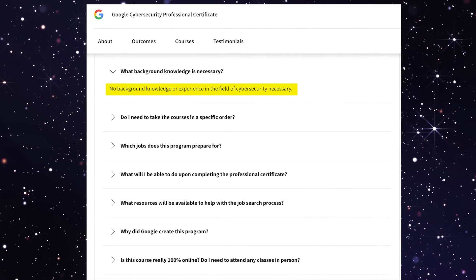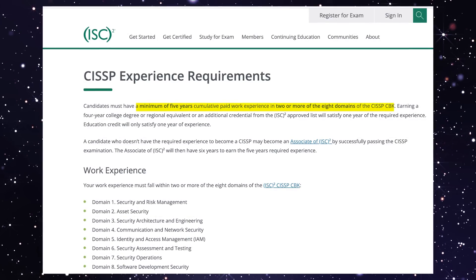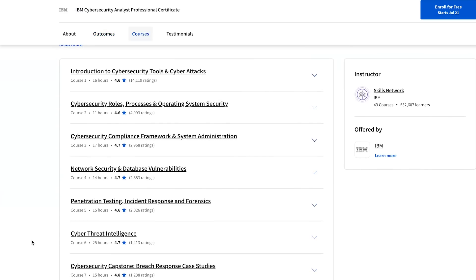Three months ago, Google released an excellent cybersecurity certificate aimed at people with no experience, degree, or IT background — a huge deal, because traditionally cybersecurity certifications required four or five years of IT experience. But the IBM Cybersecurity Analyst certificate covers extremely similar topics and also claims to target people with no degree, IT experience, or coding knowledge. So I took both courses to find out which one is best.